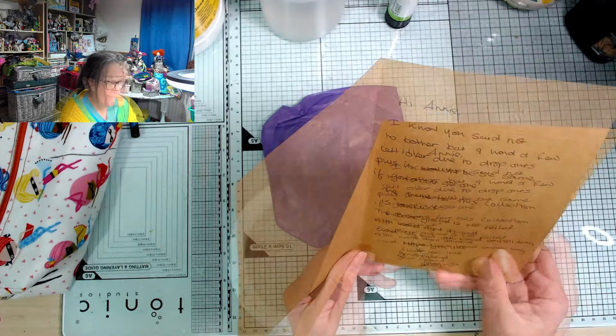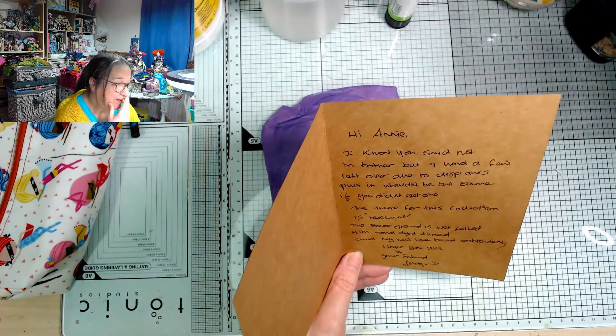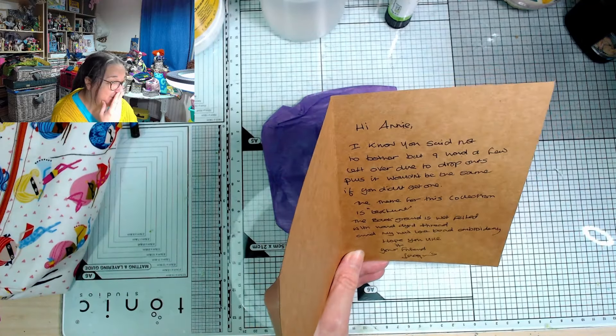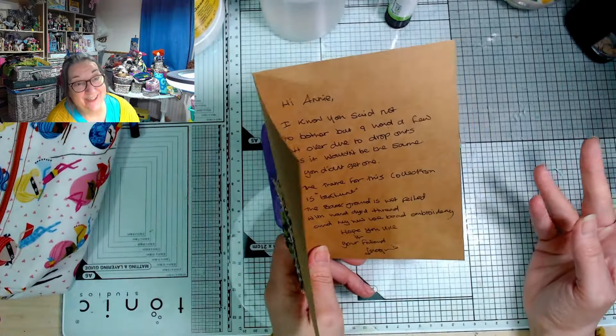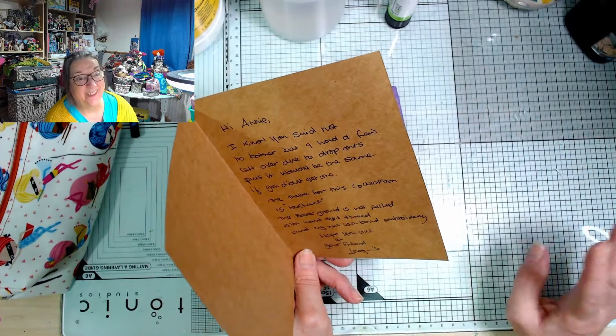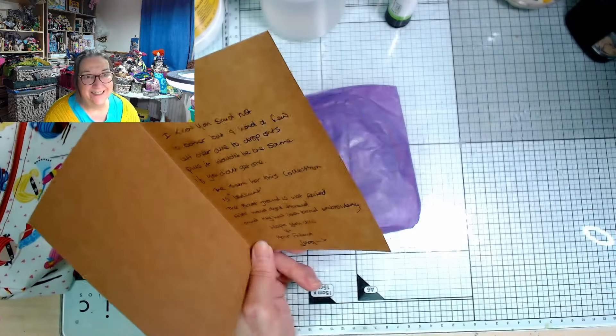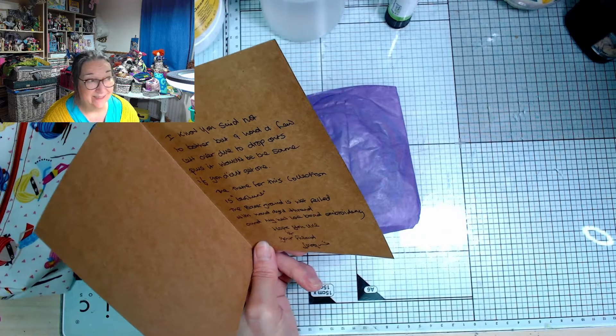Opening the card: 'I know you said not to bother, but I had a few left over due to dropouts, plus it wouldn't be the same if you didn't get one.' I did send Jackie one, but she'd sent me two last time. I knew she was really up against it this time so I'd said don't worry about sending me one. She said one got held up in the post, she sent another one thinking it was lost, then they both turned up like buses.